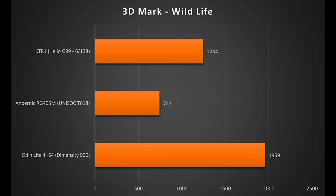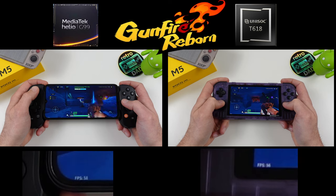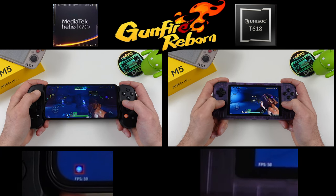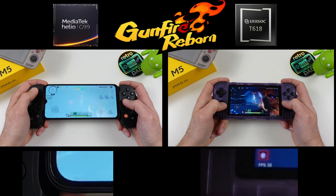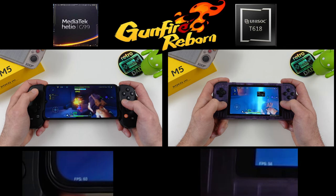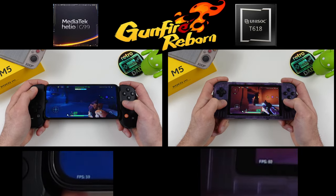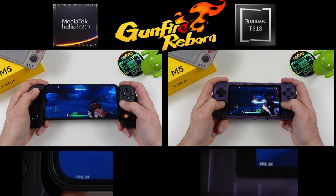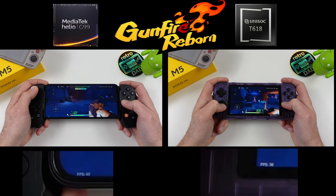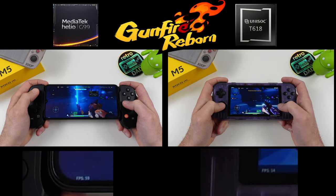How does this translate to real-world performance? First, let's check out some native Android gaming. One nice thing about this Android 12 device is I can turn on the performance counter for useful in-game readouts. I'll start with Gunfire Reborn since it has a built-in frame counter, letting us compare the Retroid Pocket 3 Plus against the Helio G99. I set both devices to high settings. The Retroid Pocket 3 Plus struggles to hit 60 FPS, whereas the Helio G99 fares much better, staying at or very close to 60 FPS.